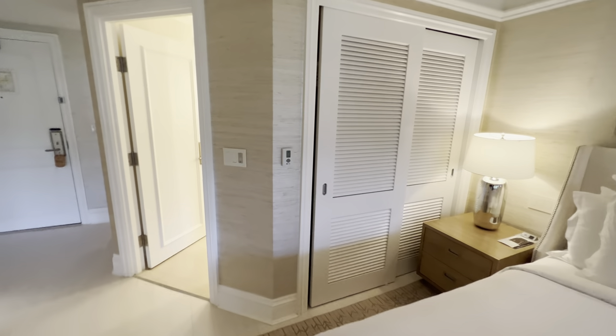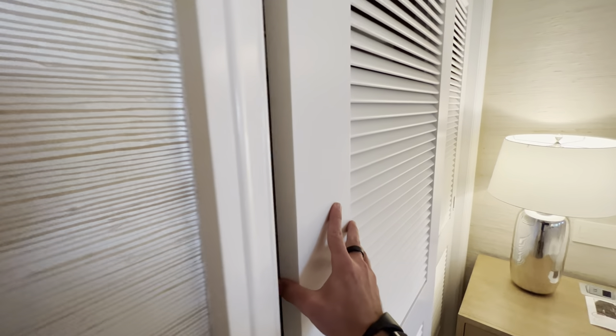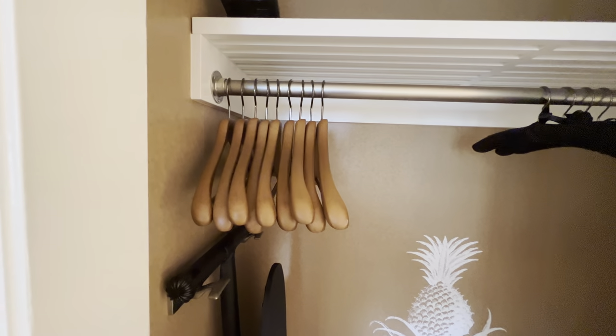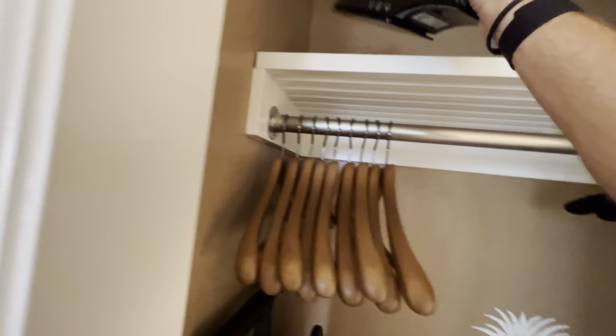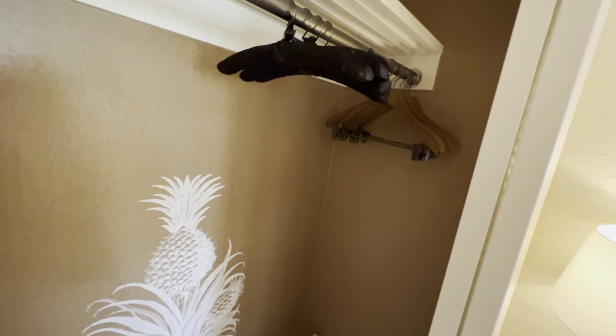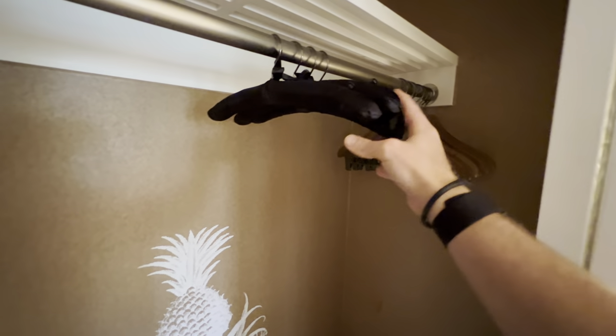Let's take a look inside the closet. The ultimate test is: are we going to get some bathrobes? No bathrobes here, but maybe they're in the bathroom. We've got an iron, plenty of hangers, slippers down here on the bottom — lots of nice hangers.